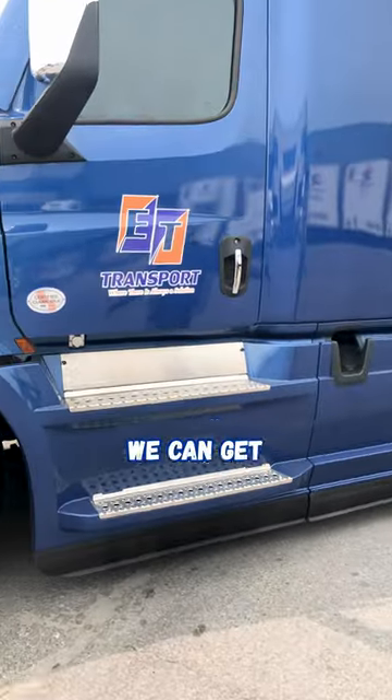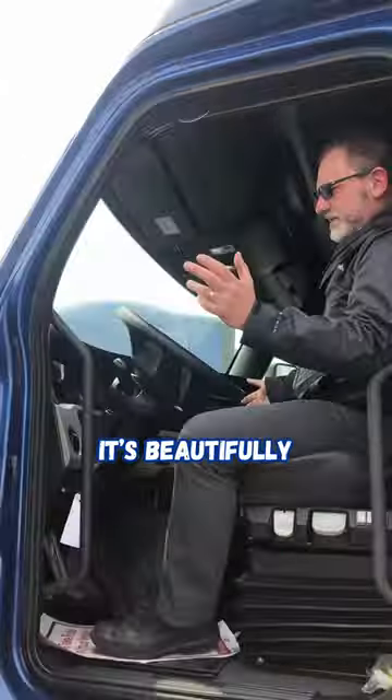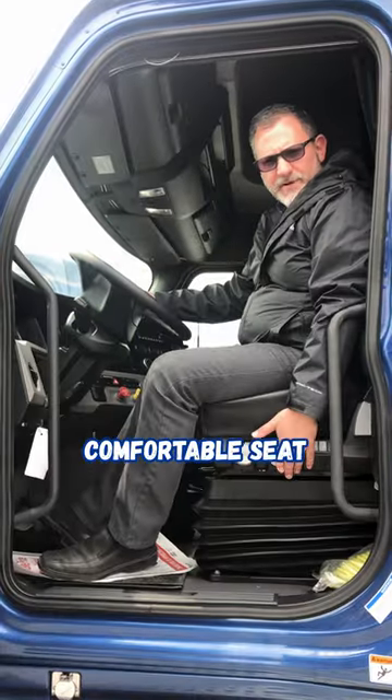From the driver's side we can get a nice view of the entry — nice three-point access when entering the cab, and this beautifully appointed comfortable seat.